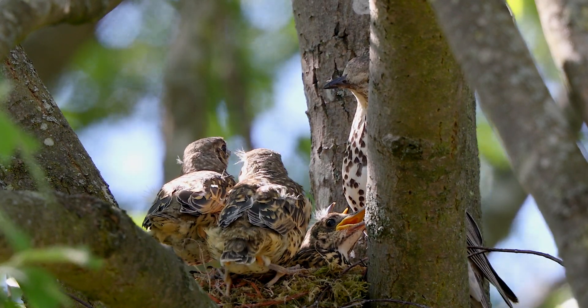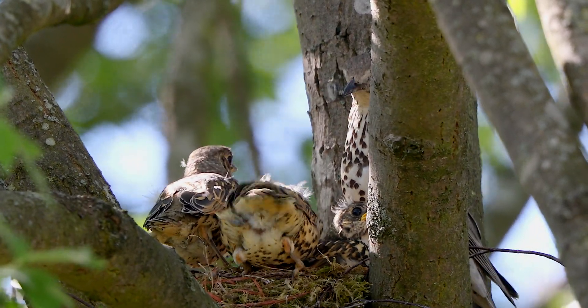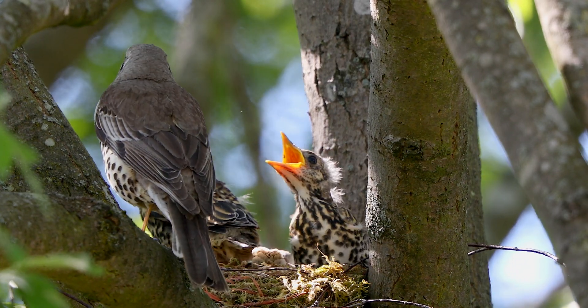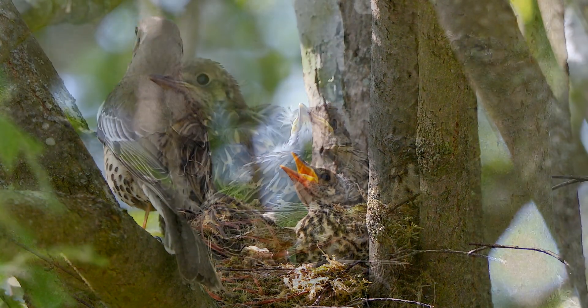The chance for a chick to survive one year is around about 60%, but I've got my fingers crossed that all four of these birds will get to adulthood and hopefully raise their own chicks as well.